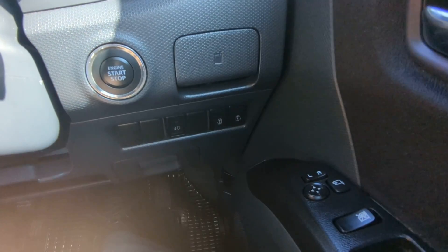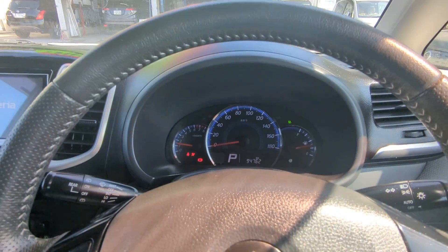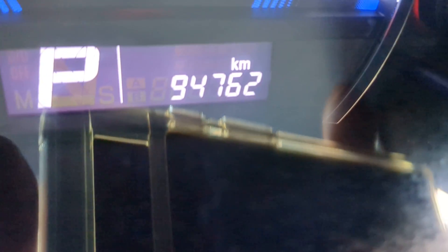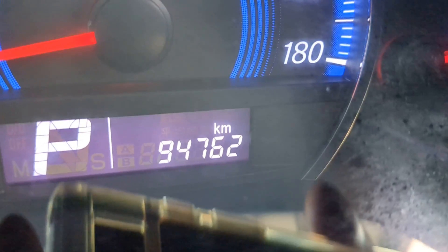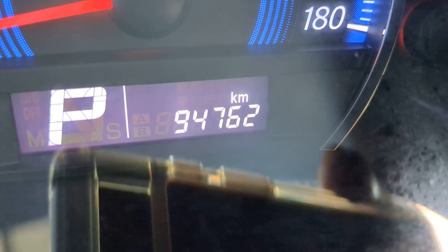Key fob on your person, foot on the brake — it is a push start. Push that one time and it goes. The odometer reads 94,762. Let's just lower that volume.